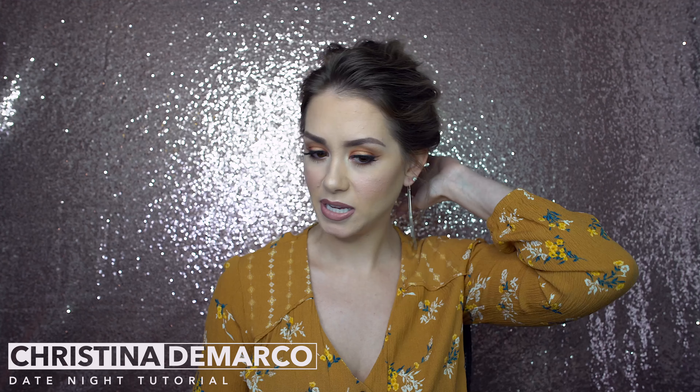Hey guys, I'm back! I am doing a Friday night date night makeup tutorial. My husband wanted to go out to dinner — I worked all day, was busy glamming a big wedding earlier, and was feeling kind of frumpy. He wanted to go get some sushi, which I was all about, so I decided to glam up and put some effort in. It's so important to date your spouse.